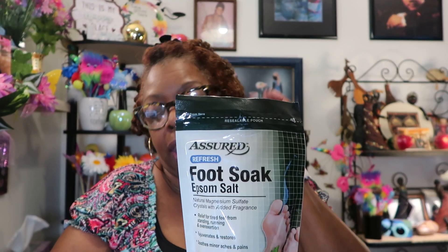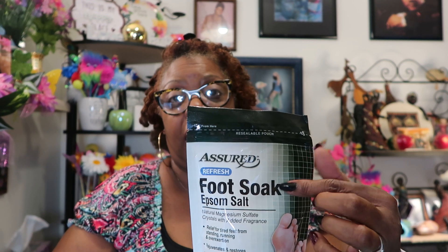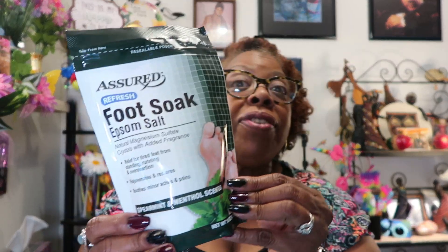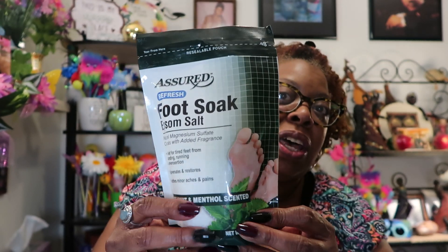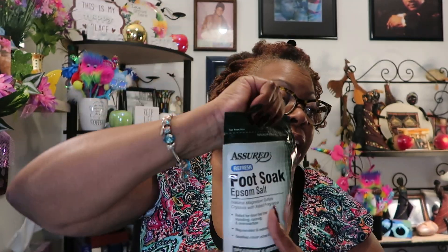I also picked up another pack of napkins since mine is getting low, and I like to keep a backup. Then I found Assured Refresh Foot Soak Epsom Salt — natural magnesium sulfate crystals with added fragrance, spearmint and menthol scented. It's specifically for foot soaks, relief for tired feet from standing, running, or overexertion. I got that for my foot massager that I've been meaning to use.